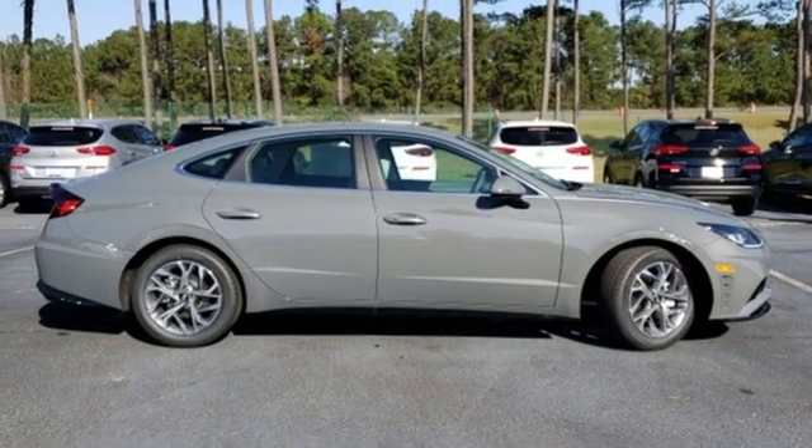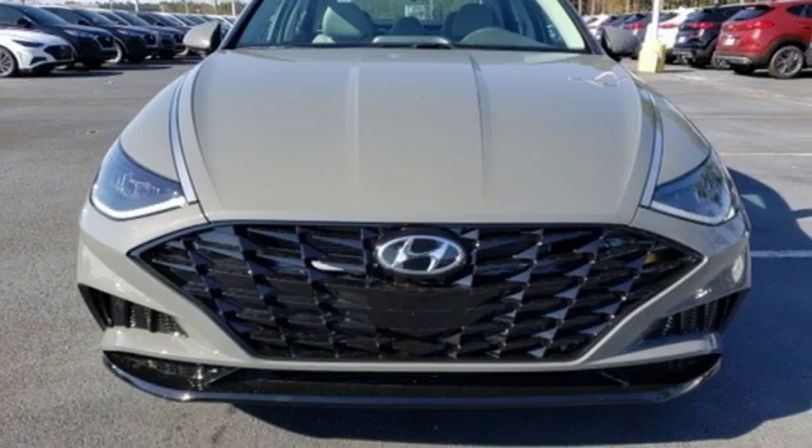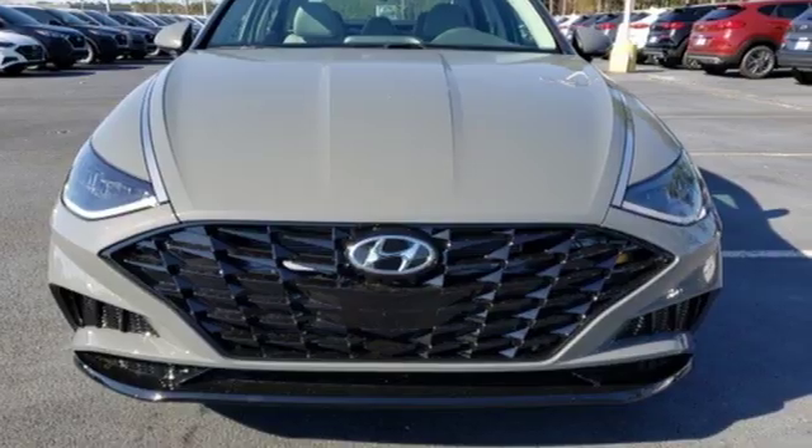Challenging convention to find a better way. It's the Hyundai way. Driving is believing. Test drive it today.